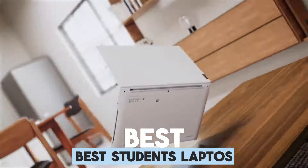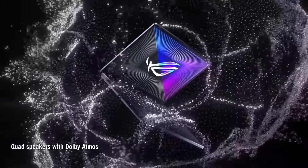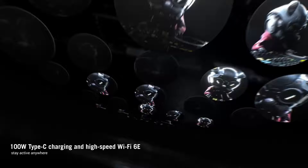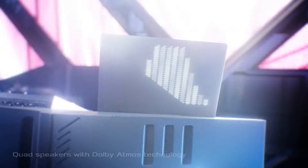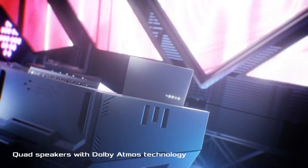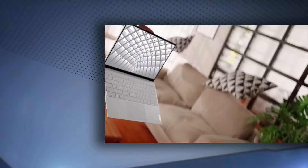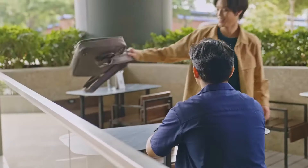The best student laptops not only help you study and create a good workflow, but they're also the perfect university companion for streaming, gaming, and video calling with friends and family. People may joke about students being lazy, but it's not all noon starts and parties. Being a student can be hard. You can't go off to college or uni without having a decent laptop to support your studies. So, without wasting your time, let's dive in.